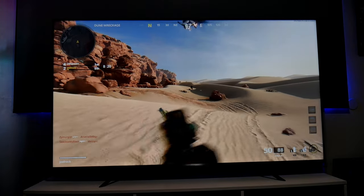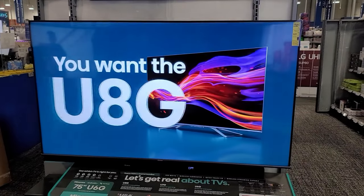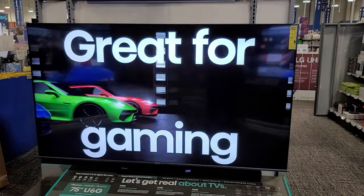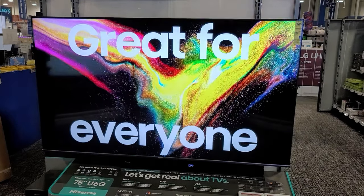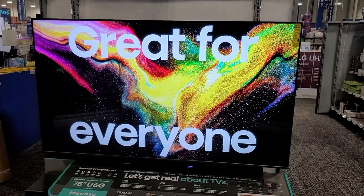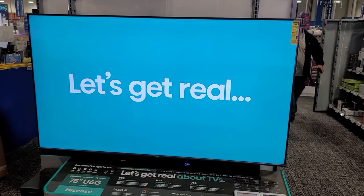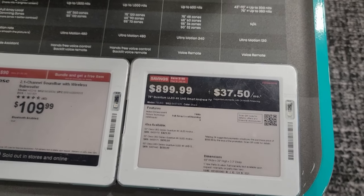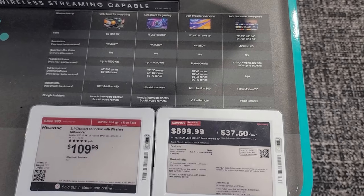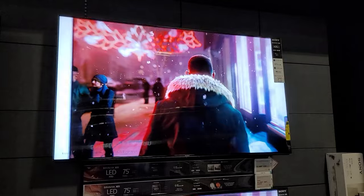If you just want a 55-inch, the U7G sells for $700. If you don't care about gaming features, there's also the U6G — the 55-inch sells for $500 and the 65-inch for $700. These are great TVs with affordable prices that compete directly with TCL, which is another great choice, but unfortunately I didn't see any TCL on the floor here.